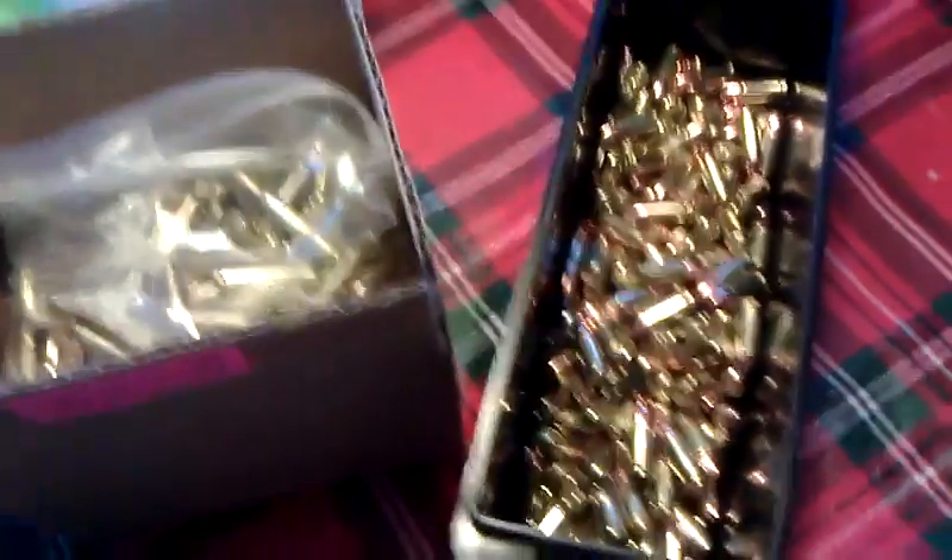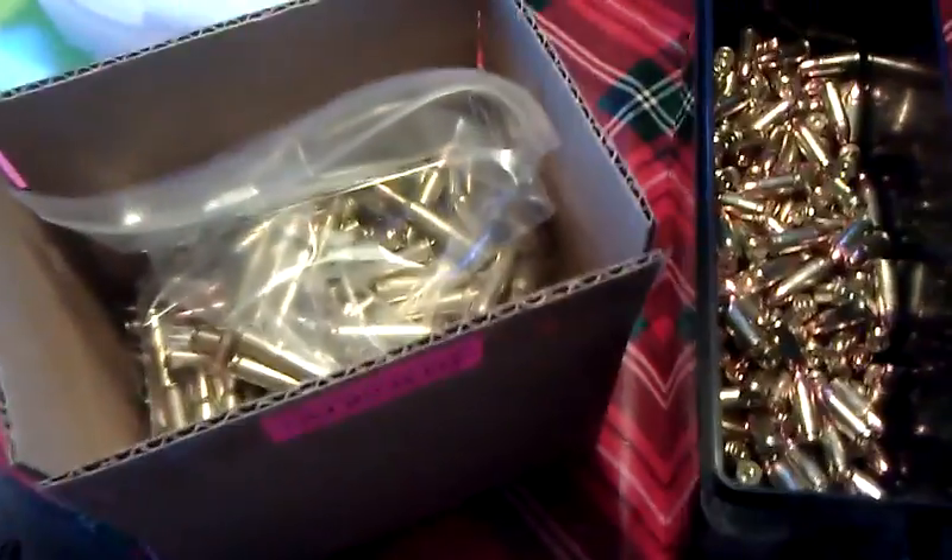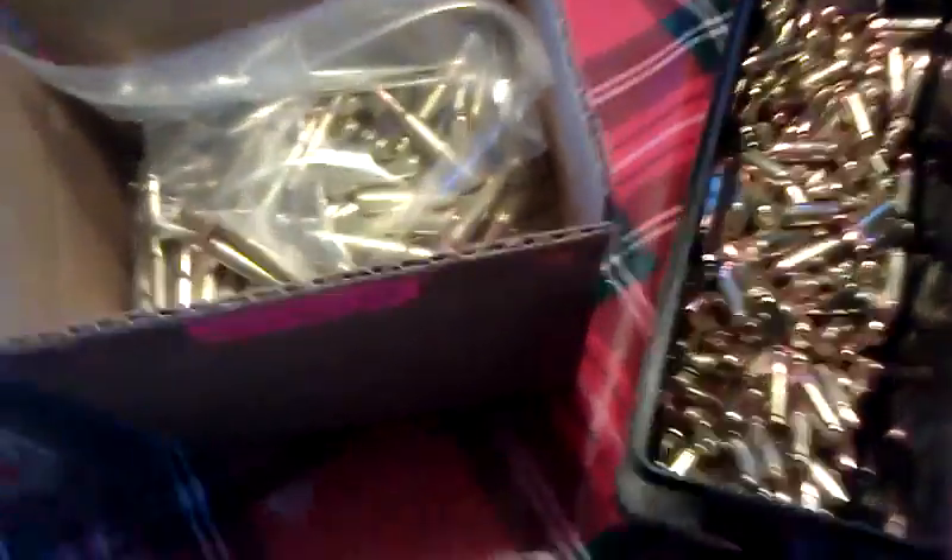Hi, this is Gunnut226 here. I just got home from the gun show and I thought I'd share a little bit of what I got. Gun show goodies.